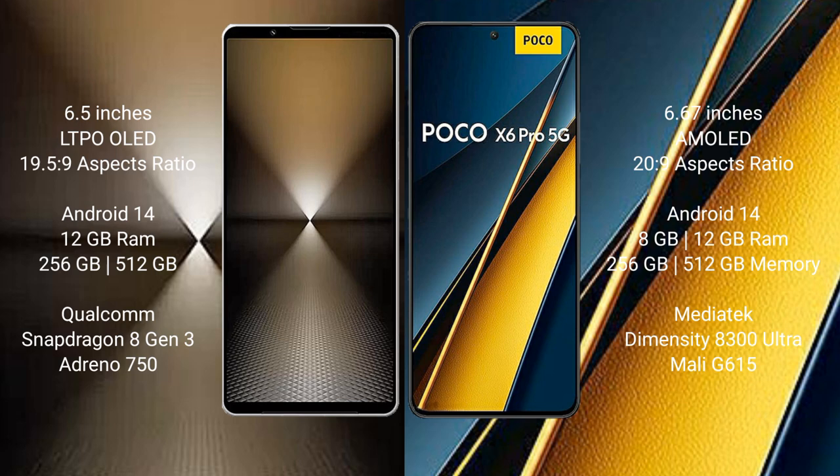Sony Xperia 1 Mark 6 comes with 12GB RAM and 512GB or 1TB internal storage, powered by the Qualcomm Snapdragon 8 Gen 3 processor with Adreno 750 GPU. Xiaomi Poco X6 Pro comes with 8GB or 12GB RAM and 256GB or 512GB internal storage, powered by the MediaTek Dimensity 8300 Ultra processor with Mali-G615 GPU.